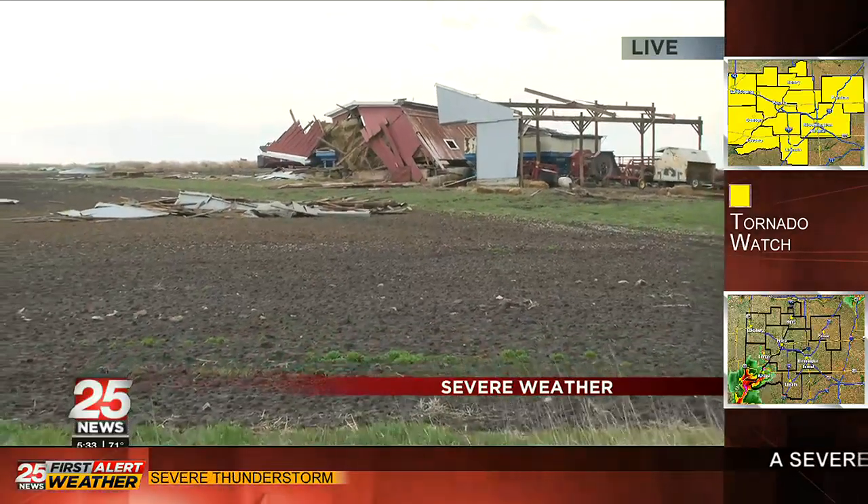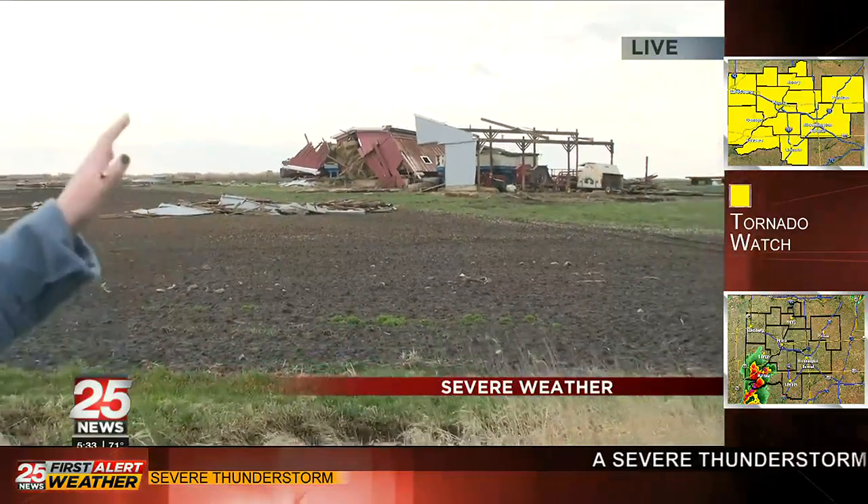Some other damage we've noticed: there's a gray shed over there that's also got some walls significantly taken down, and there was a small downed power line across the road here. We personally are going to be headed to a safer location as this next round rolls in, but we'll continue to follow the storm and any potential damage that comes from it here at 25 News. Back to you, Amber.